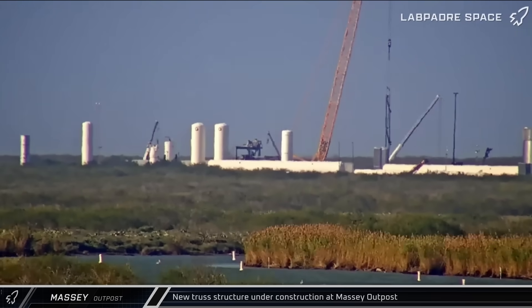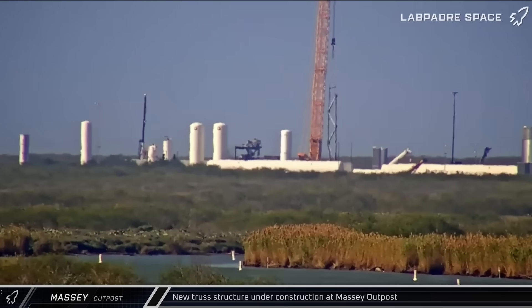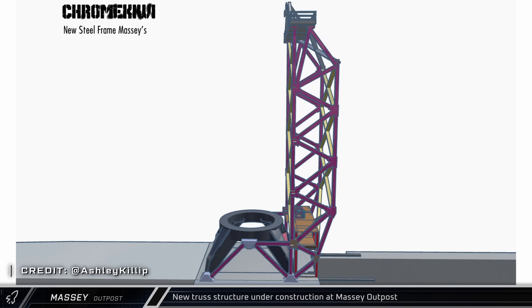Now up Highway 4 at the Massey's outpost, a crane lifted steel for a new truss structure that's being built over the site's ship static fire flame trench. Chrome Kiwi shared a render of what the completed structure could possibly look like, as well as some speculation that it might be for testing docking and fuel transfer ahead of on-orbit testing. What do you think this will be for? Feel free to let us know down below.